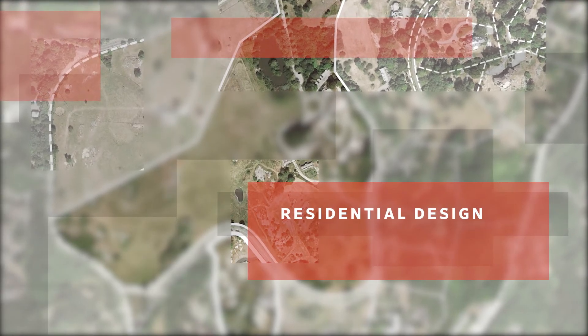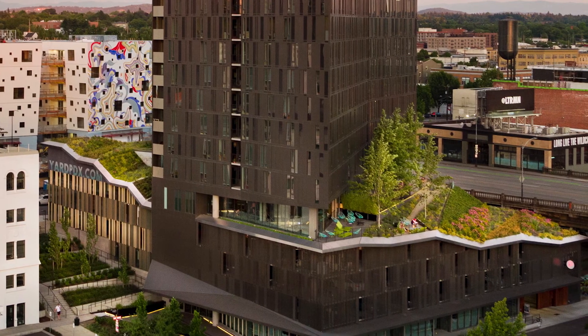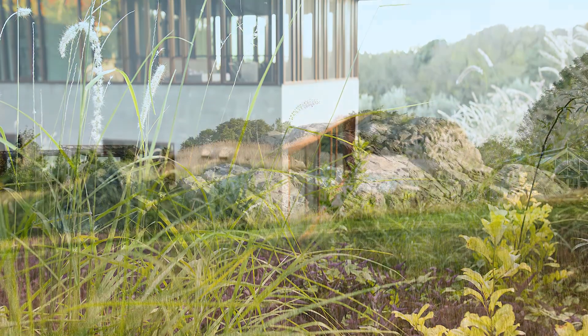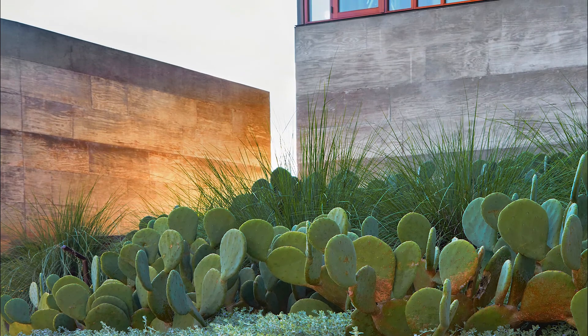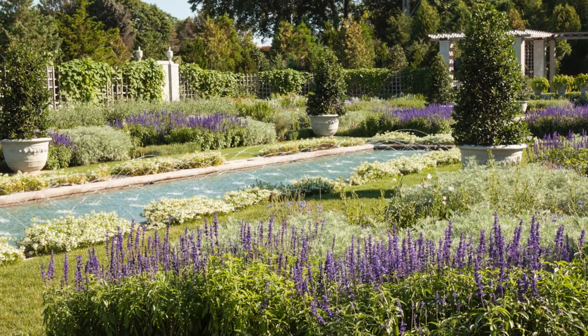The residential design category recognizes works of landscape architecture that exhibit distinction in design, function, context, and environmental responsibility. Entries include single or multi-family projects and may be new construction or renovation.